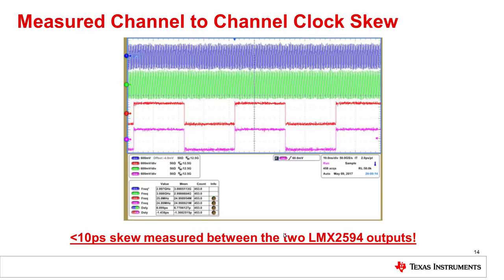The next thing we looked at was the channel-to-channel skew between the clocks, where we were targeting less than 50 picoseconds. On the top of this graph you can see the device clock switching at a very high frequency, and on the bottom you can see the SYSREF — the new synchronization signal for the JESD204B lanes — running at a much lower frequency. We were able to achieve much better than our expected results: 6.7 picoseconds for the device clock and approximately 1.3 picoseconds for the SYSREF. In all cases we achieved less than 10 picoseconds of skew between the LMX2594 outputs.